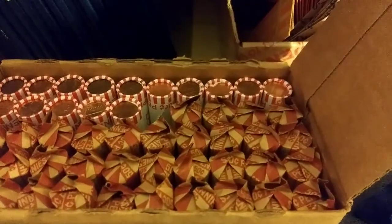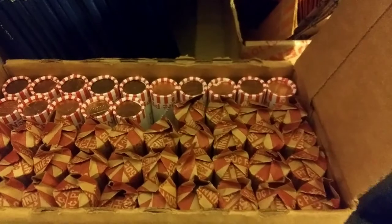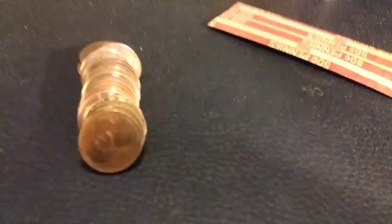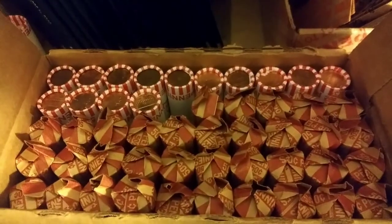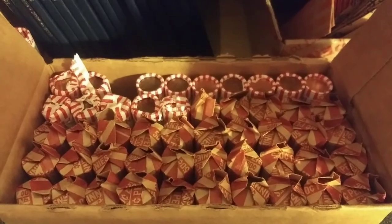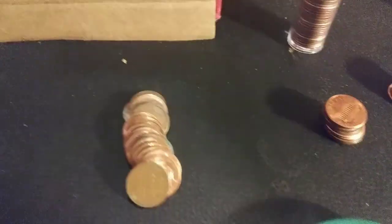Working on roll 35 — look what we have right here. Let me bring it on screen: 1940 Philadelphia — we'll take it. On roll 36 we got another weedy: 1953 Denver. We'll take it.